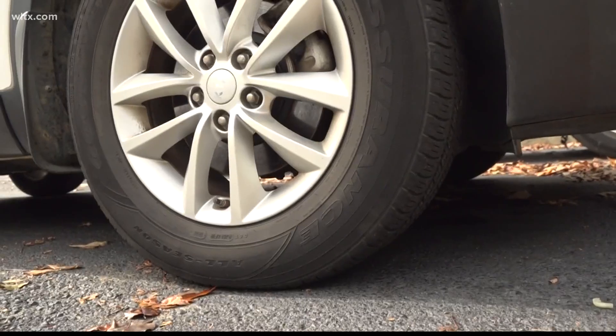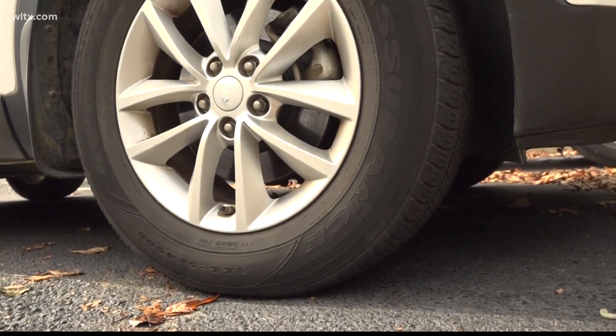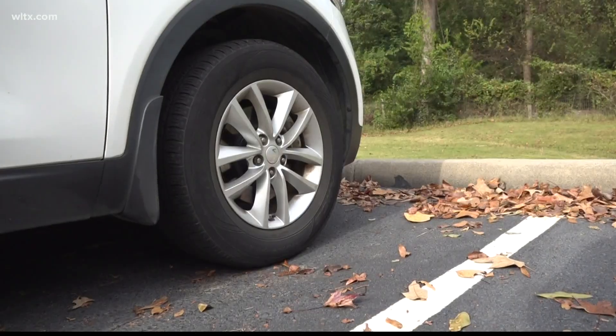Temperatures have fallen quite drastically over the last few days. For many, that means bringing out the winter coats, turning on the heat, and also seeing a small light on their car dashboard. News 19 meteorologist Corey Smith explains how your weather can impact the tires on your vehicle this time of year. As temperatures fall, you might notice a new light on your dashboard — the tire pressure sensor.